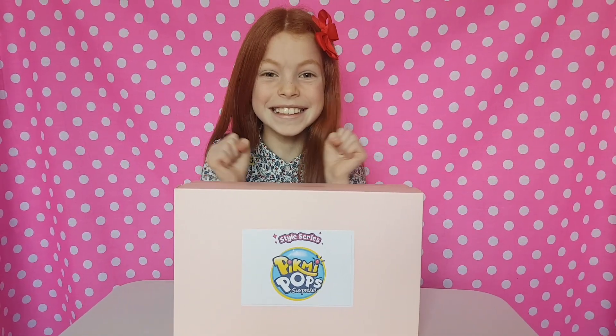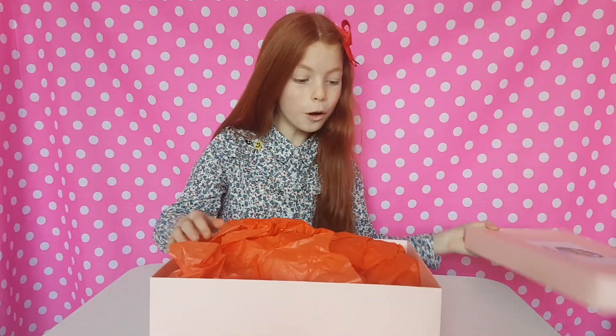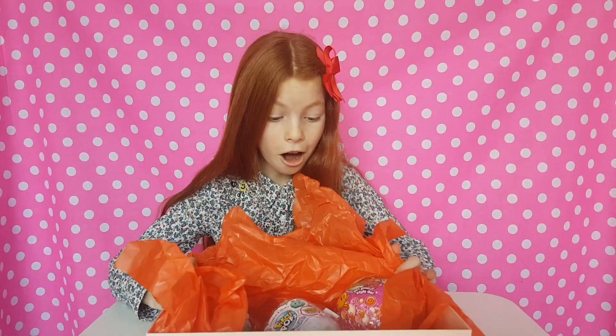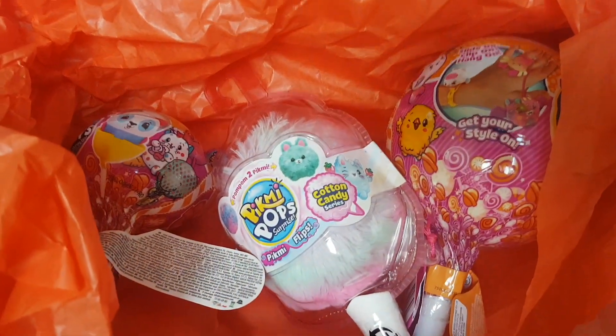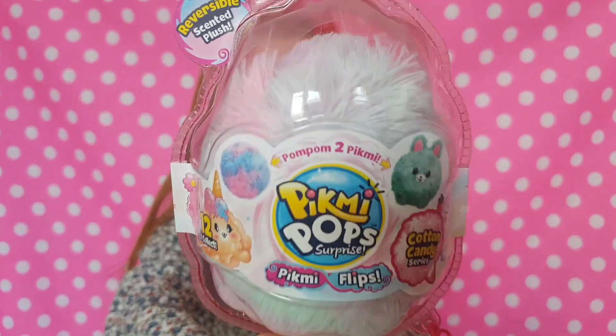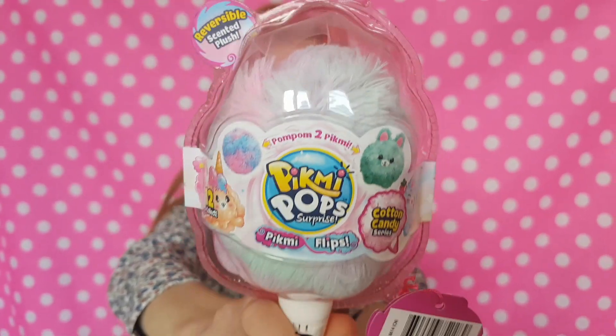Today we're playing 'What's in the Boxes' - Pikmi Pops! We're going to be showing you the brand new Pikmi Pops. These are so adorable, we cannot wait to see what's inside. We have a Pikmi Pop Flip, a big Pikmi Pop, and a single Pikmi Pop. The Pikmi Pop Flip looks so cool - we've been waiting for these!